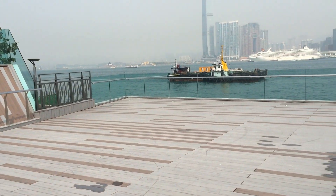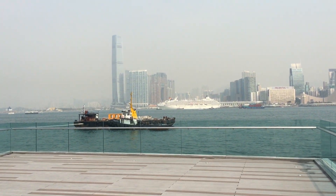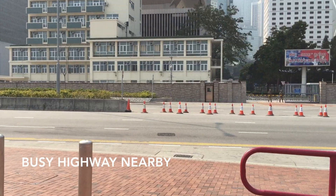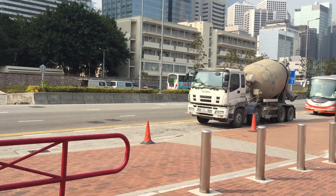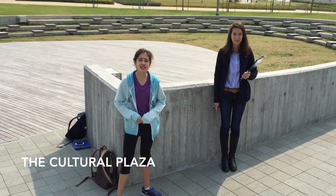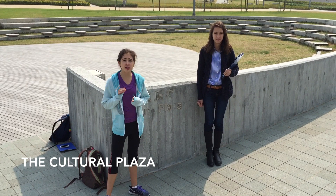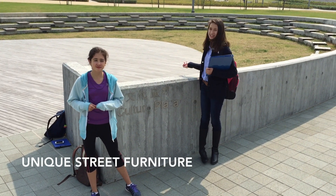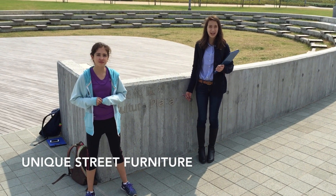They should also get rid of the old street furniture as it will make the area stand out more. Despite this park being very peaceful and quiet, it's situated right next to a rather busy highway which ruins the mood and is quite loud. Behind me is the cultural plaza — a place where young tourists, old tourists and locals can share their culture together, thus making it attractive to everyone.